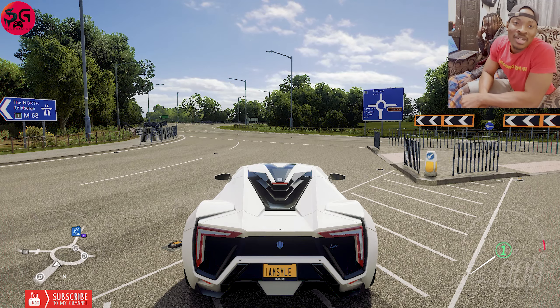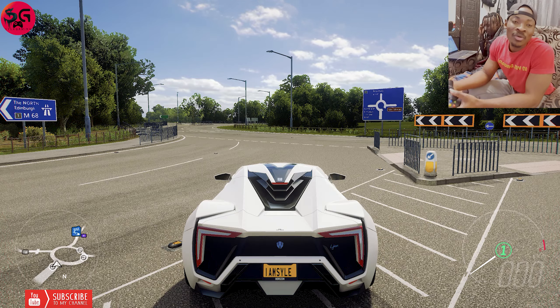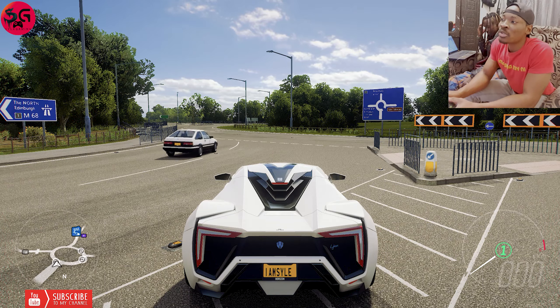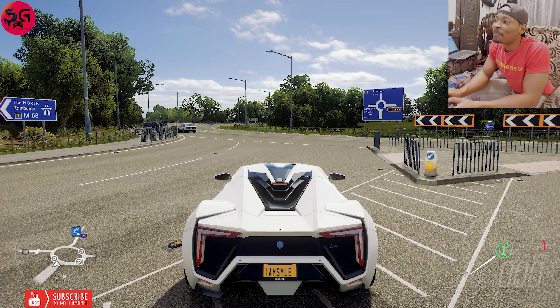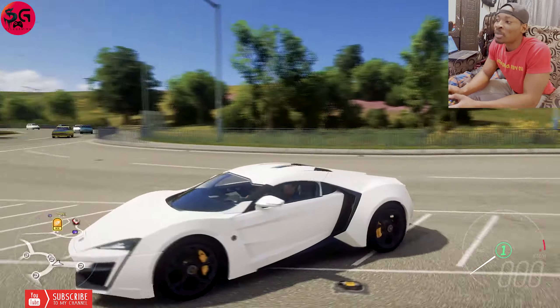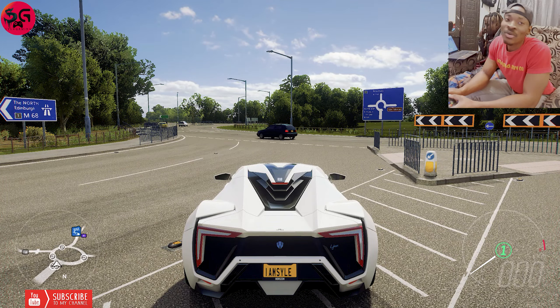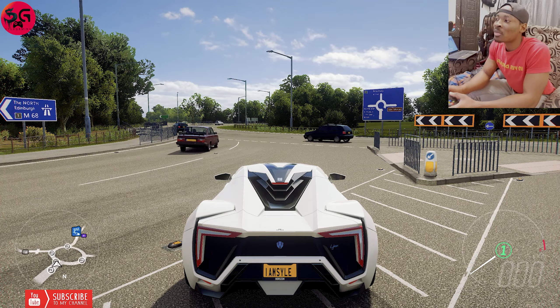Hello guys, welcome to the channel once again — as always, thanks for deciding to click on the video and support it, it really means a lot. As I promised, I will be making a speed battle between the Lycan Hypersport and the newly released Zenvo TSR-S 2019 model.